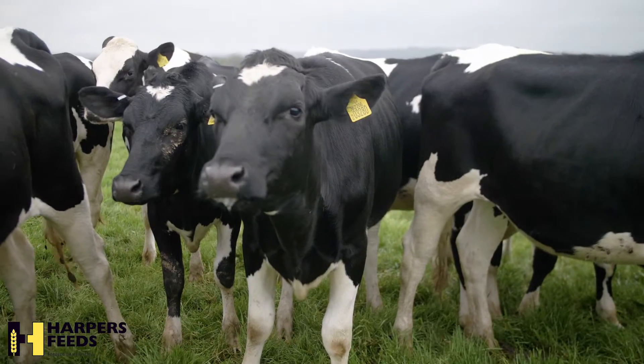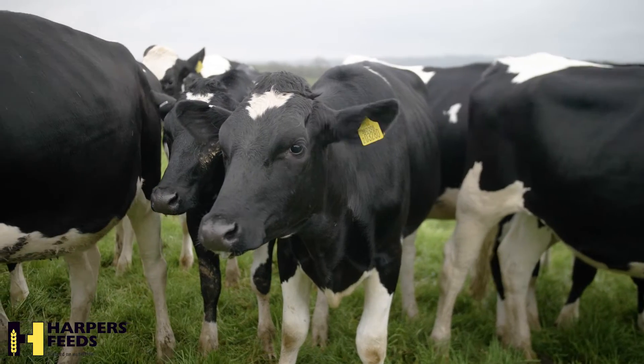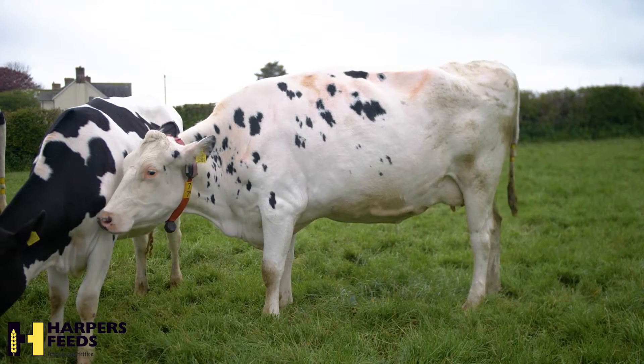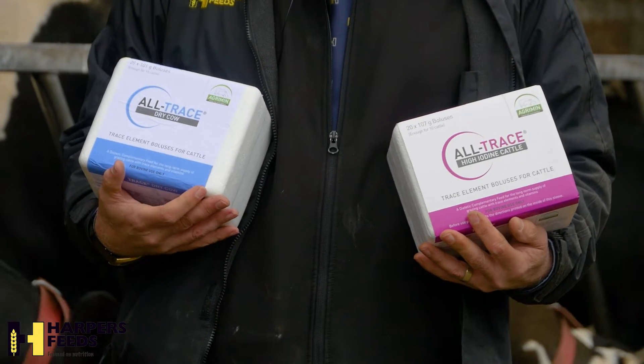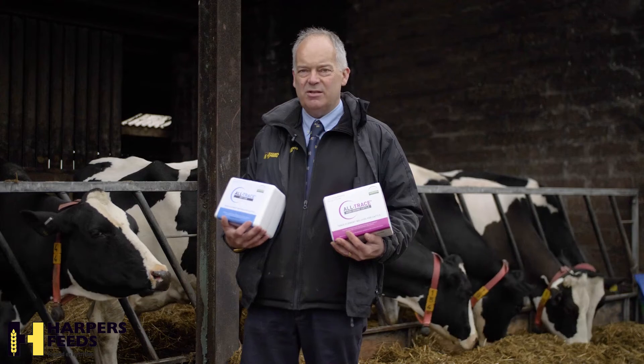All Trace dry cow high iodine boluses given at drying off provide 120 days cover through the dry period and start of lactation. These are especially suitable for cows at grass with no other supplements.